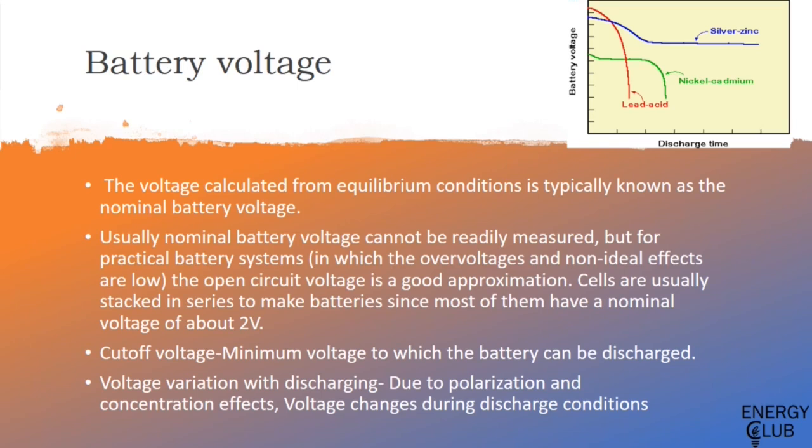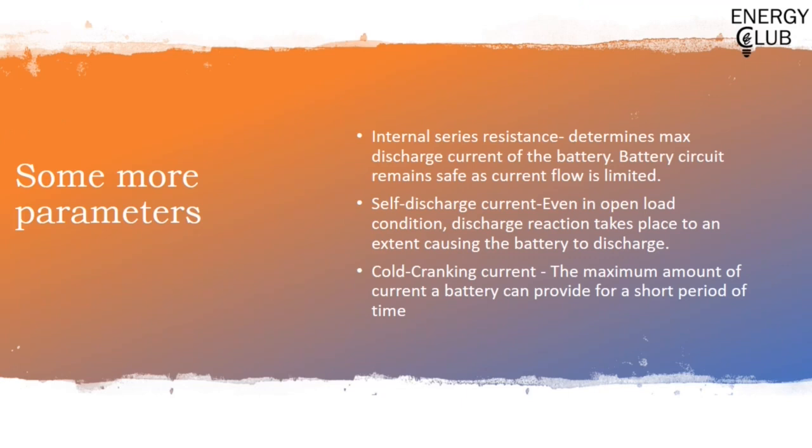Voltage variation with discharging: due to polarization and concentration effects, voltage changes during discharge. Because of charge transfer, some reverse reactions occur in the cell which cause a reduction in actual voltage. Moving on to more parameters — the first is internal series resistance. As the name suggests, this is the internal resistance of a battery and determines the maximum current that can flow out of a battery, thus keeping the circuit safe.